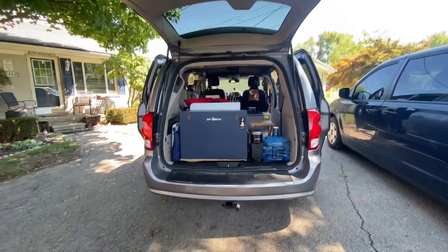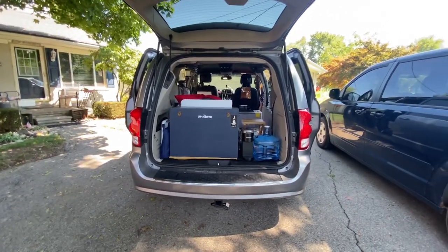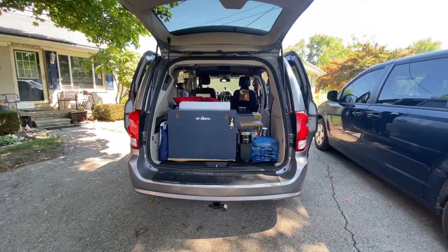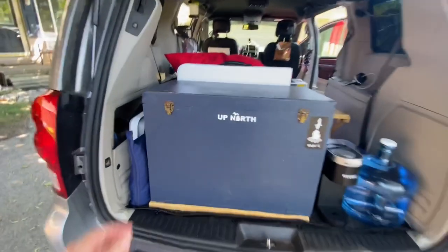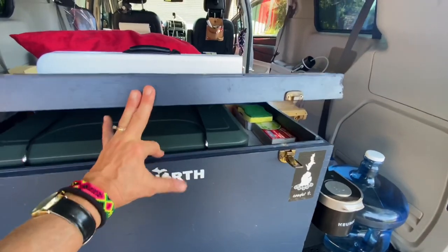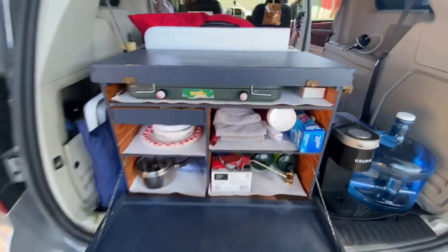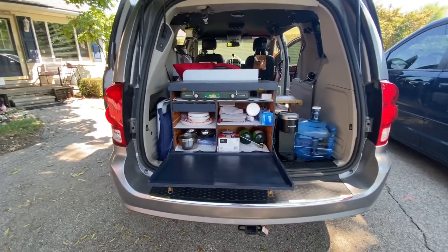I brought the kitchen back in. I actually moved my bed back to the other side, kind of like the original way I do my van, but it just works well for me this way. Brought my kitchen and my four-foot table. I think this time around I'm going to do a really nice video on this kitchen — I have so many questions about it.